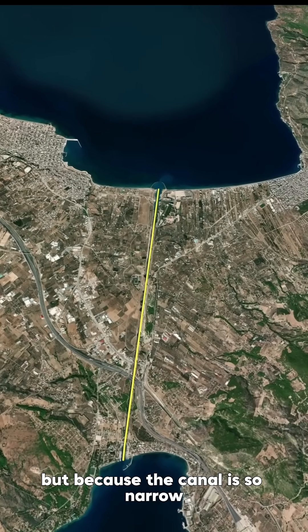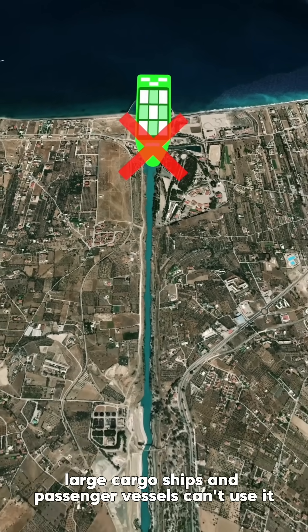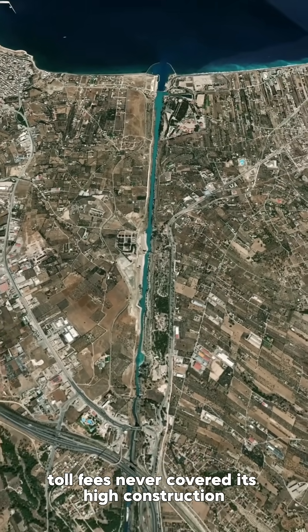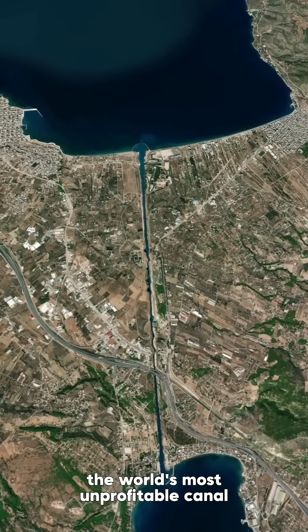But because the canal is so narrow, only small boats can pass through — large cargo ships and passenger vessels can't use it. So despite its strategic location, toll fees never covered its high construction and maintenance costs. That's why it's often called the world's most unprofitable canal.